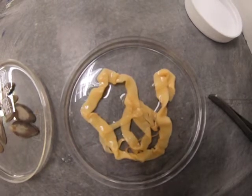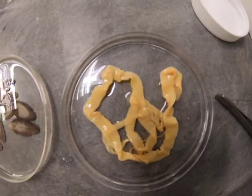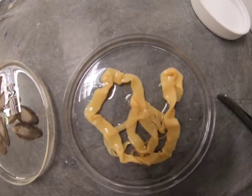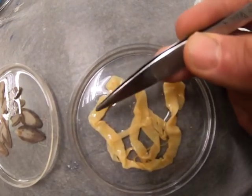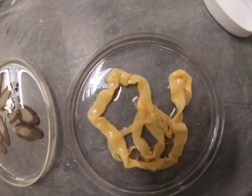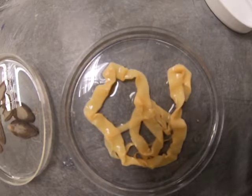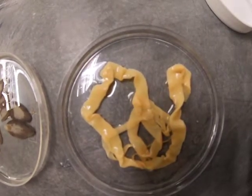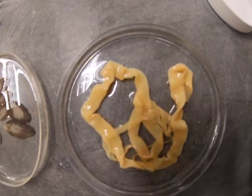Similarly, this tapeworm here doesn't have too much structure. On the top of page 58 you can see how they attach — there's a structure called the scolex that has hooks and suckers on it. Pretty much the whole rest of this long convoluted body is made up of little segments called proglottids, which are again little reproduction factories. These proglottids can break off full of eggs, pass out of the host in the feces, and then hopefully for the tapeworm re-infect another person.